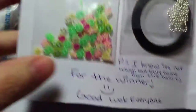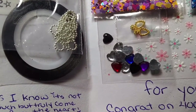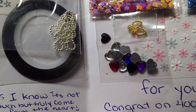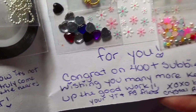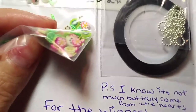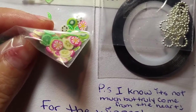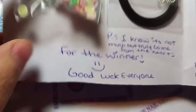And then she sent — oh wow — one side is for me and one side is for the winner. It says: 'Congrats on your 400 plus studies. Wishing you many more. Keep up the good work. Your YouTube and Facebook friend, Crystal Rogers. XO, big hugs. P.S. I know it's not much, but truly comes from the heart for the winner. Good luck everyone.' That's so sweet — you didn't have to send a whole bunch of stuff.